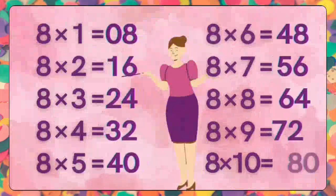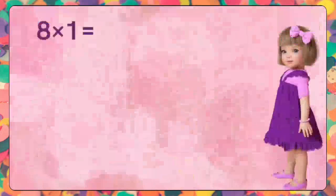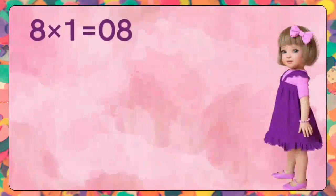Kids, repeat again to memorize this table faster, as learning tables is a fun part in math calculations. Eight ones are eight. Eight ones are eight.